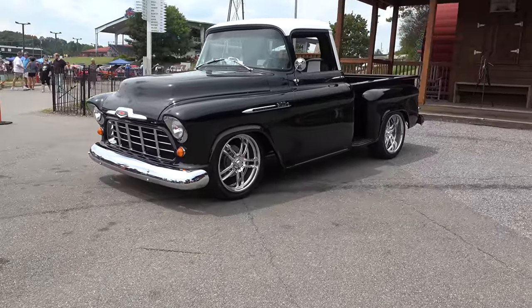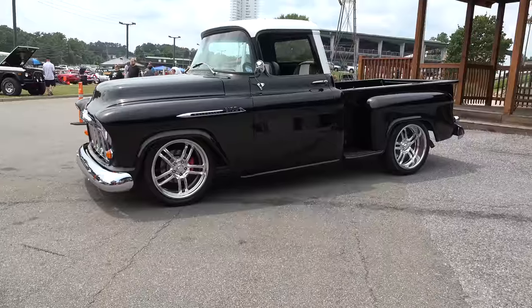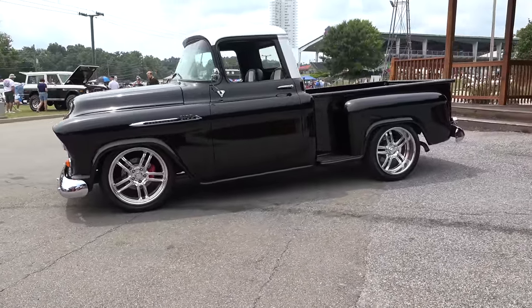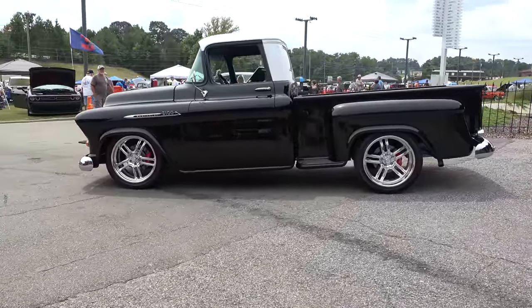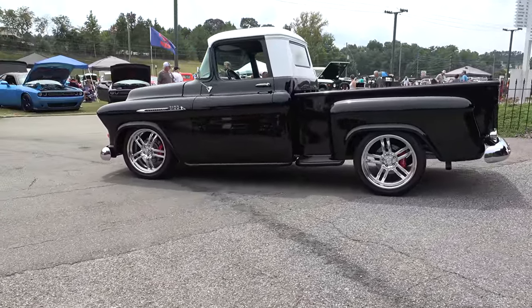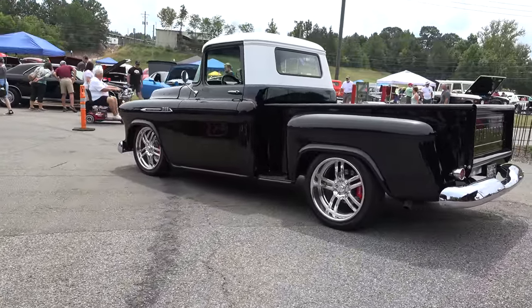Tim, thanks so much for giving me some time today, brother. Glad to do it. Tell me a little bit about this hot rod you got. It's a 1956 all-original panel truck. It's in real good shape when I got it — didn't have to do any body work. A friend of mine did the paint for me. Now, you say original paneling, so people understand — those are the actual panels that came from the factory back in 1956.